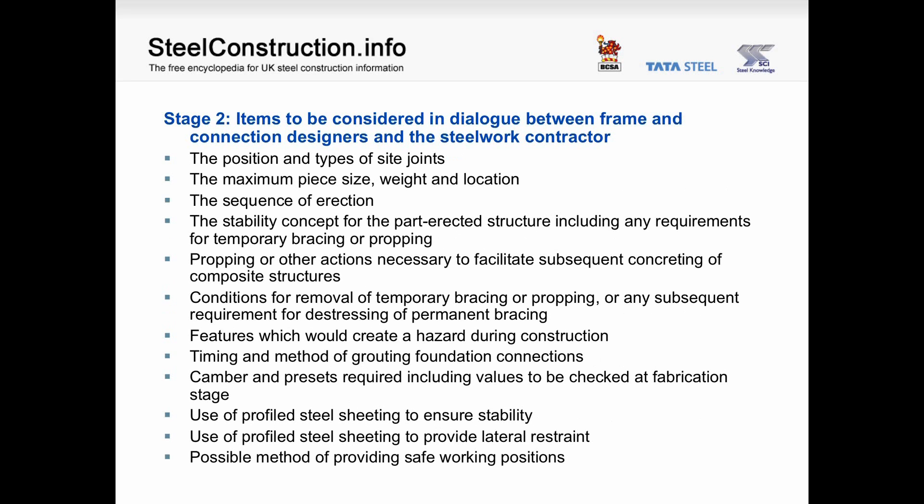Stage 2 items to be considered in dialogue between frame and connection designers and the steelwork contractor include: the position and types of site joints; the maximum piece size, weight and location; the sequence of erection; the stability concept for the part-erected structure, including any requirements for temporary bracing or propping; propping or other actions to facilitate subsequent concreting of composite structures; conditions for removal of temporary bracing or propping; features which will create a hazard during construction; timing and method of grouting foundation connections; camber and presets required; use of profiled steel sheeting to ensure stability; use of profiled steel sheeting to provide lateral restraint to members; and the possible method of providing safe working positions.